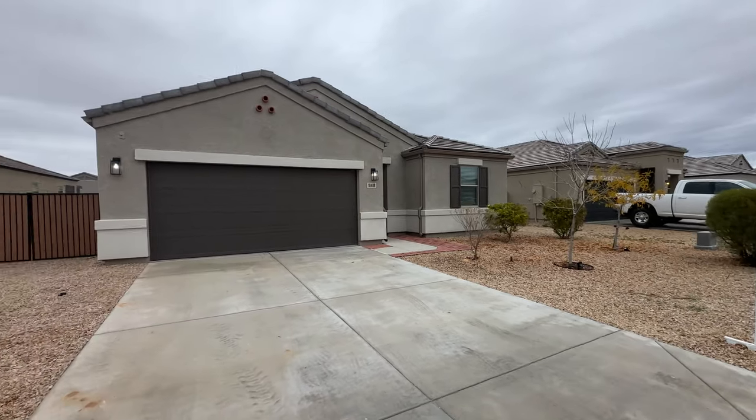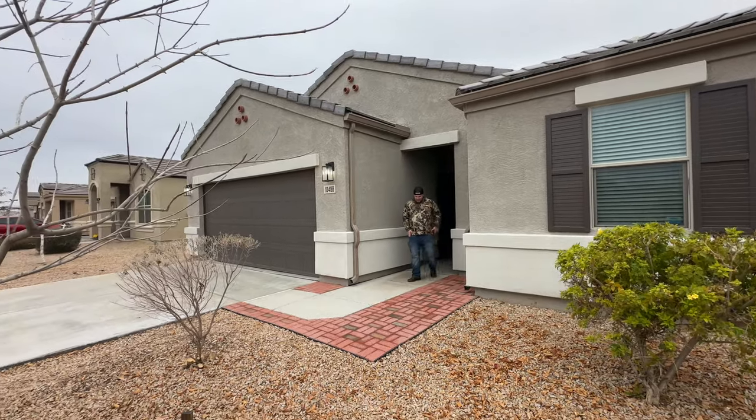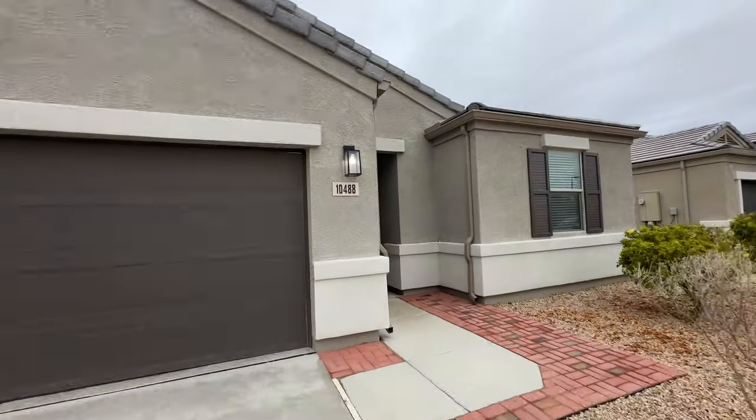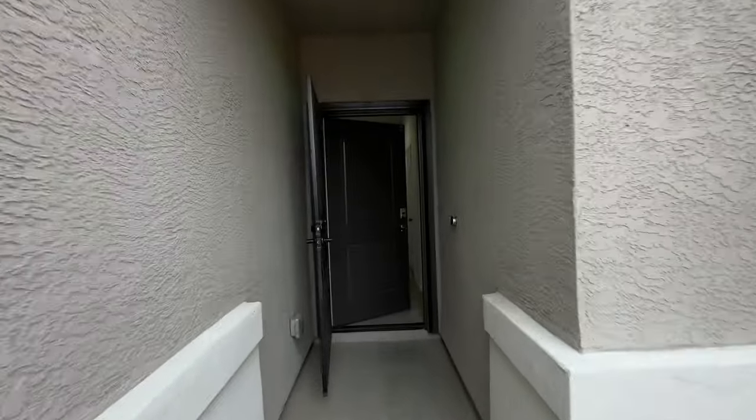I'm back for another episode. We are out here in Magma Ranch, which is in the ever so growing Florence, Arizona. Check this four bedroom, two bathroom house out.